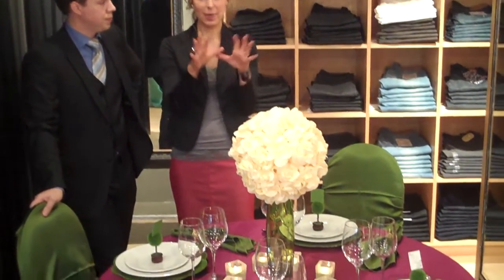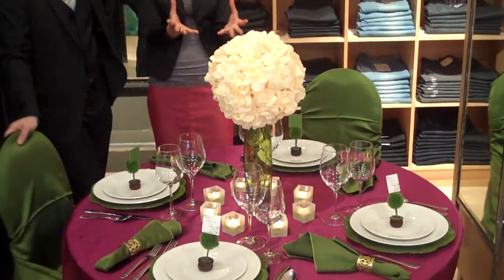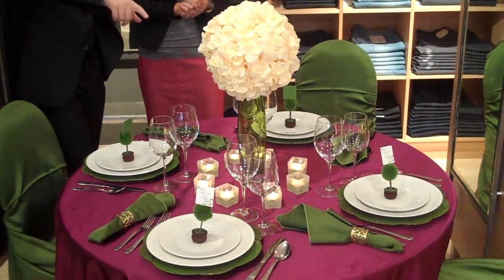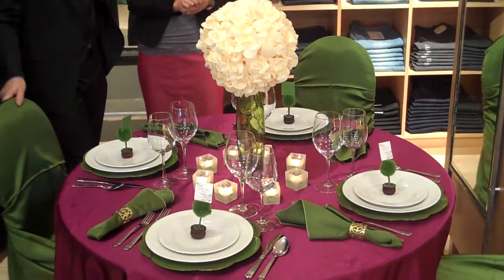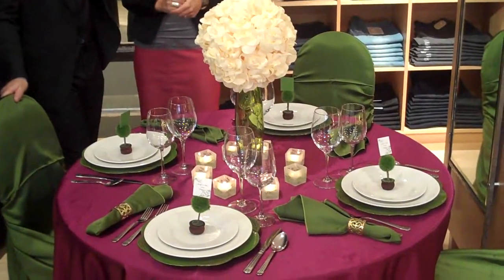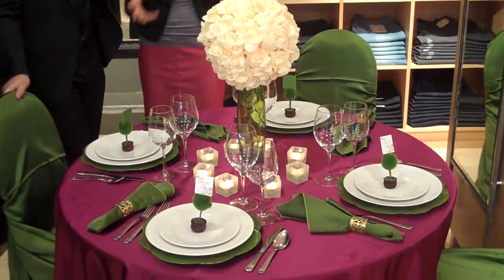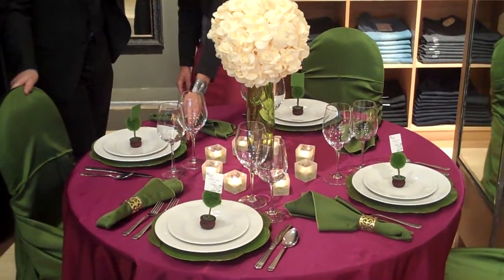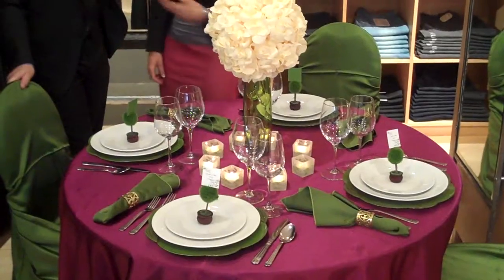Tell us about the centerpiece there. The centerpiece is another key feature for our trends this season, because it's playing off of this geometric shape as opposed to just the floral itself. And you've tied colours in with the vase there as well. Coloured glassware is an easy way to tie in your theme colours, because normally this would be clear, but here you can see it kind of anchors in the plates, the napkin, and the chair wrap.